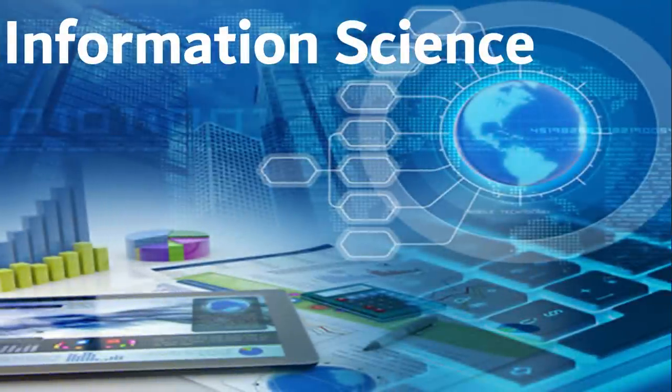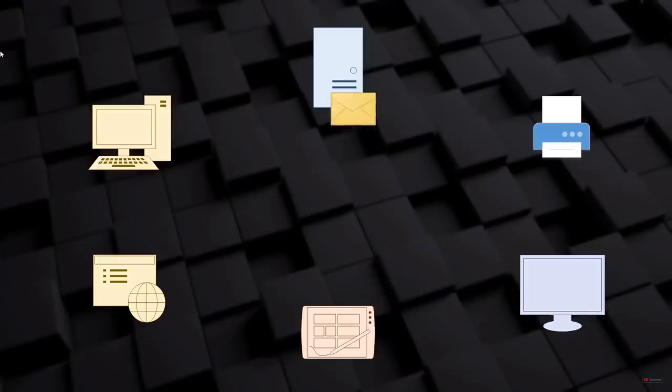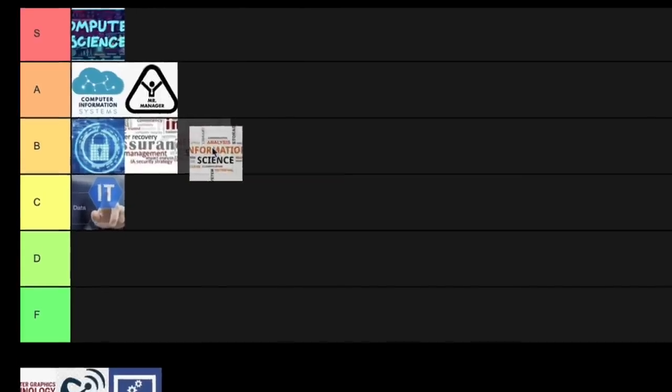Next on the list is information science, and this is very interesting because it kind of combines the technical aspect of computer science with some of the more social or human aspects of information in general. It's almost the study of how societies and human beings interact with information — or in layman's terms, how humans interact with the digital world. It's similar to data science but with a little less focus on business. I think this one would combine really well with a business degree and overall the stats are pretty good. I'll put this one into B tier.